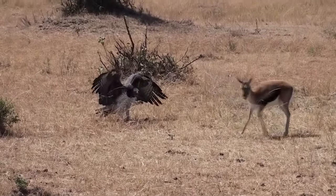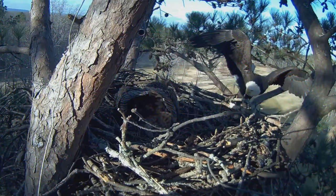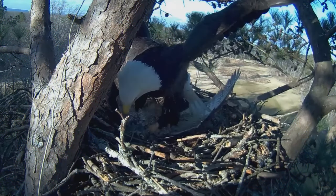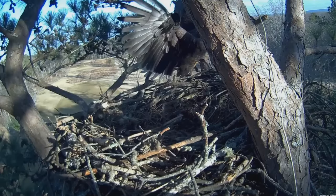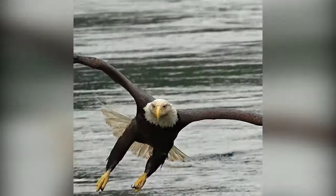An impala mom bravely rushes at a martial eagle to rescue her already-dead fawn, but the eagle stands its ground and the impala eventually walks away. When a bald eagle spots an owl in her nest, it doesn't hesitate to attack and kick the owl out, easily overpowering it and claiming the nest.